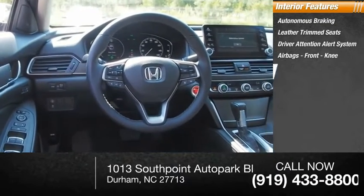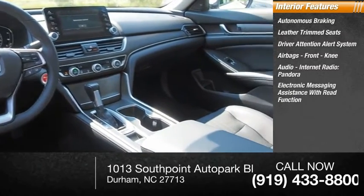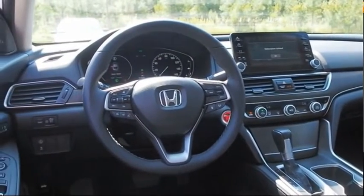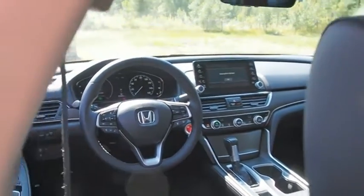Additional features include airbags, front knee airbag, audio, internet radio, Pandora, electronic messaging assistance with read function, trip computer, child safety locks, multi-function display, and tachometer. This beauty is sure to make you the talk of the neighborhood, so call or drop in for a test drive today.